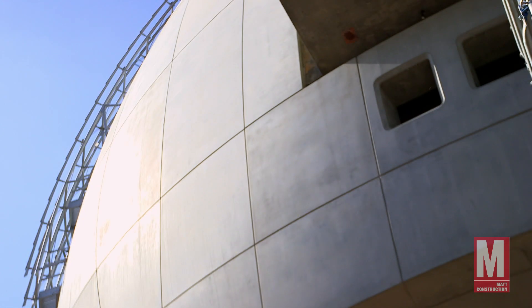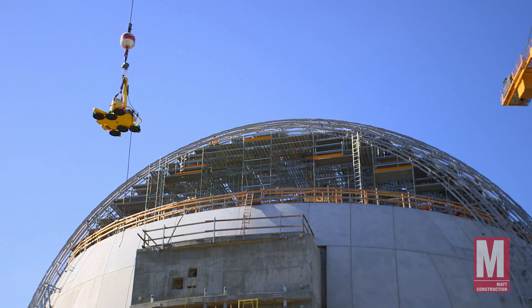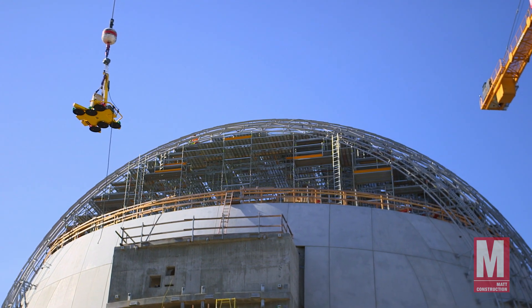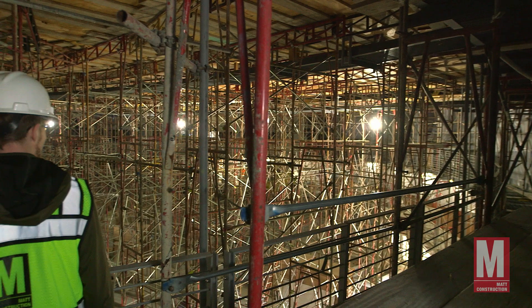Every layer is curved in a different way, so looking at it in a 2D model will never give you the real way this thing is going to look at the end. 3D models help us envision what it is. The use of augmented reality on this project is for location of the anchors for the ceiling panels inside the Geffen Theater.